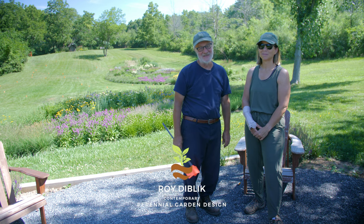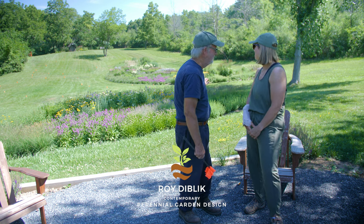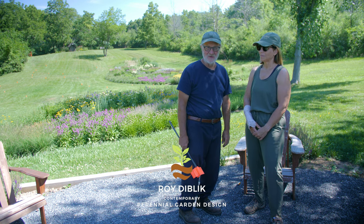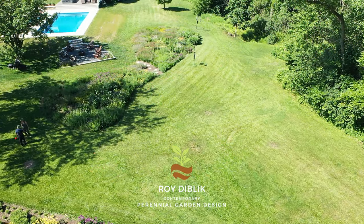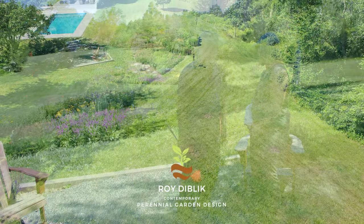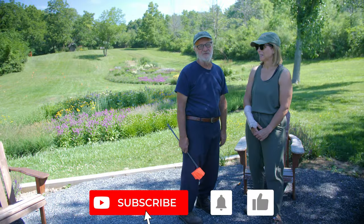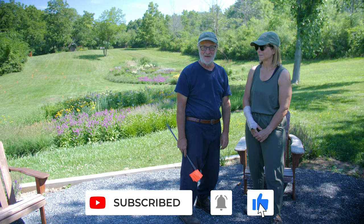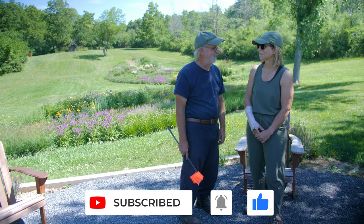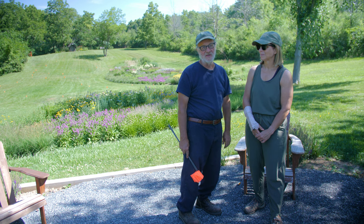Hi everybody, Roy here and I'm very excited to be here today. This is Susan and she hired me two or three years ago to design some gardens for her and Taylor's property. We started with the one you see behind me, and they enjoyed them so much they decided to add another one. We're going to add one more, totaling about 3,000 to 3,500 square feet of gardens. There's something very unique about how these gardens are loved and cared for, and I wanted to share Susan's story about the care and nurturing of the planting.